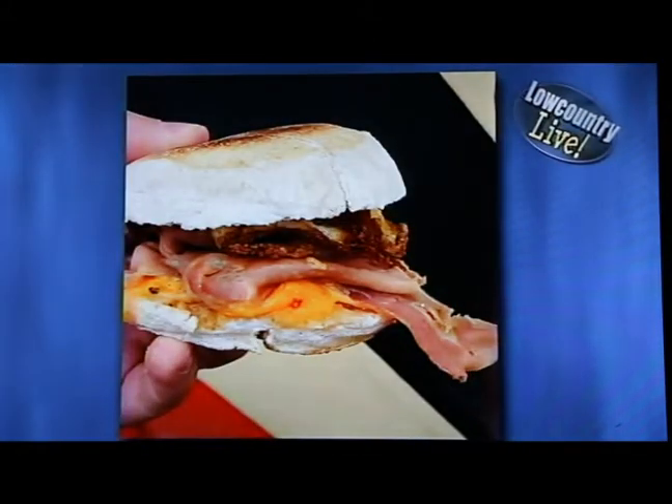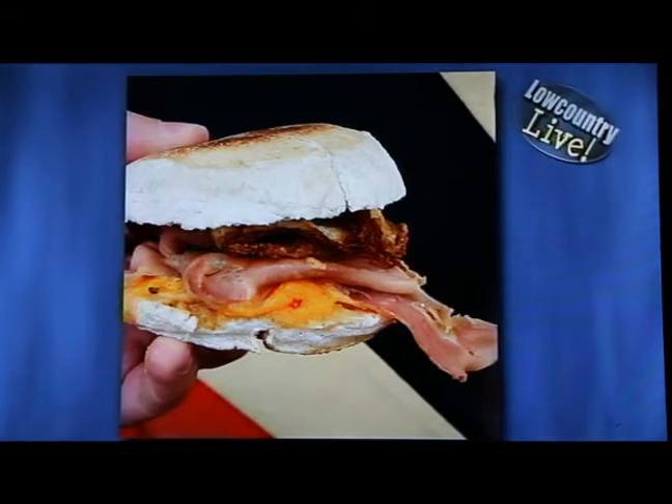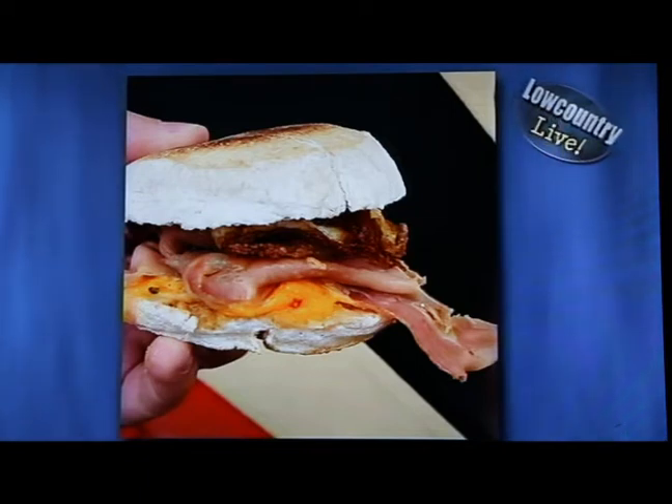Also, The Daily. They're owned by the Butcher and the Bee owner, who opened this other location called The Daily right next door. They specialize in breakfast juices and sandwiches. This one on the screen is an English muffin, Canadian bacon, a fried egg, pimento cheese — it wouldn't be Southern without the pimento cheese — and some smoked onion jam. I would have brought that one in, but I'm watching out for Tom's waistline.